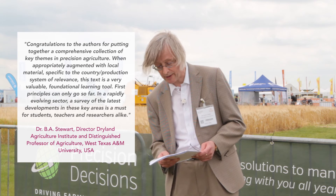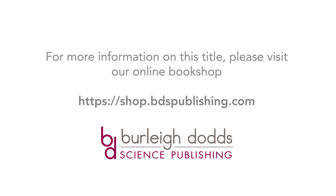I'll conclude by quoting Professor B.A. Stewart of West Texas A&M University in the US, who has been kind enough to say: congratulations to the authors for putting together a comprehensive collection of key themes in precision agriculture. This survey of the latest developments in these key areas is a must for students, teachers and researchers alike. We hope you find this an equally valuable resource for your own research. Thank you.